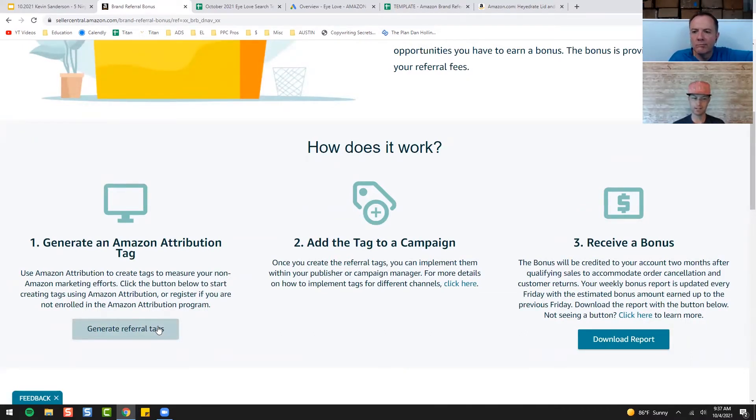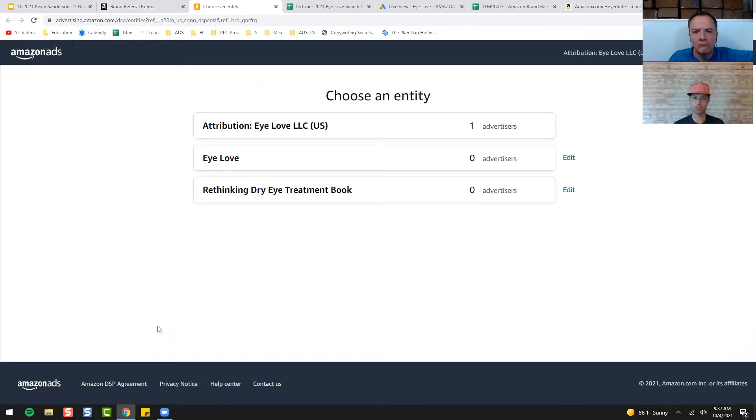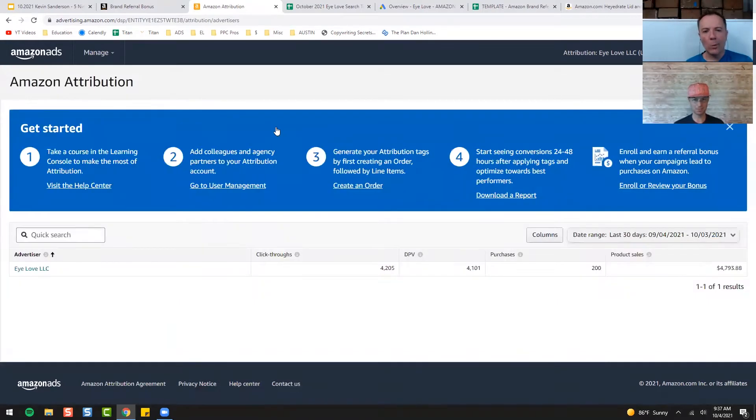Now my Attribution — when I click this — looks a lot different than what you all will have. We were actually in beta with this, and we've had it for about a year to a year and a half, whereas they just released it publicly probably within the last three months. Yours will look a lot different. The new setup looks more like Seller Central's campaign manager, while mine looks more like a vendor setup.